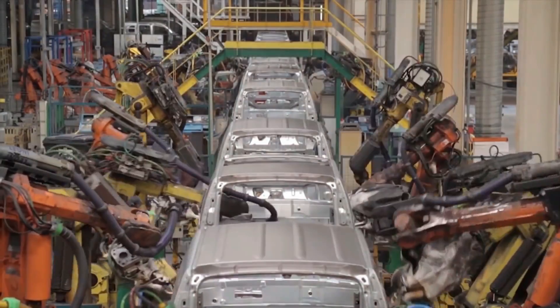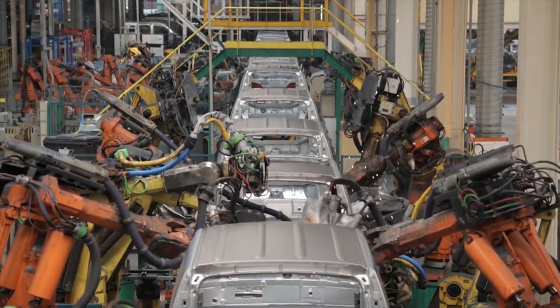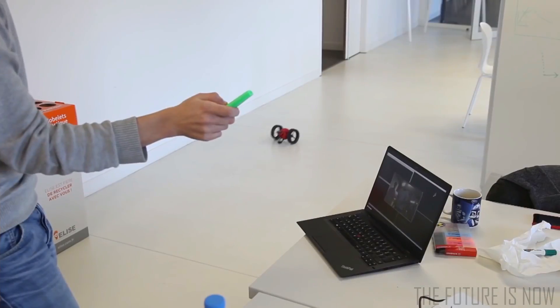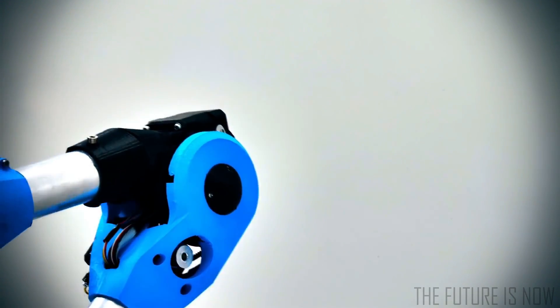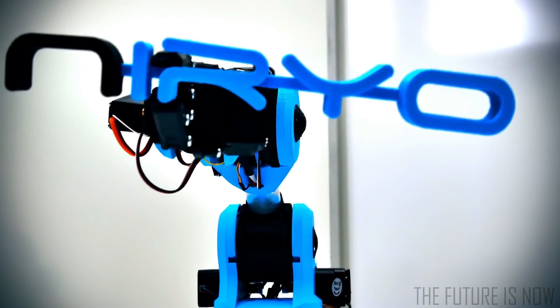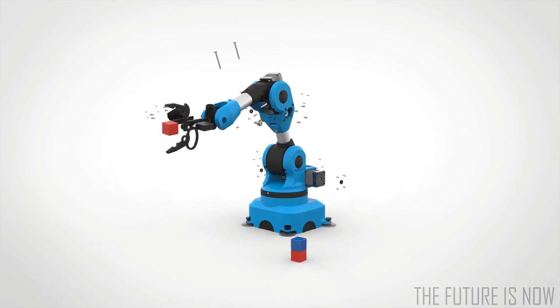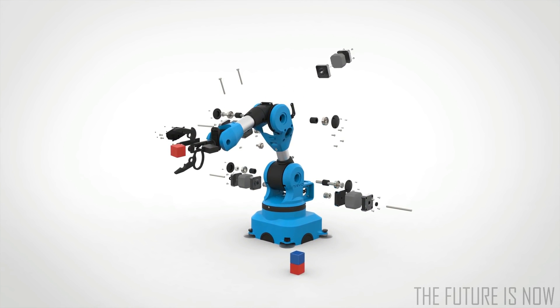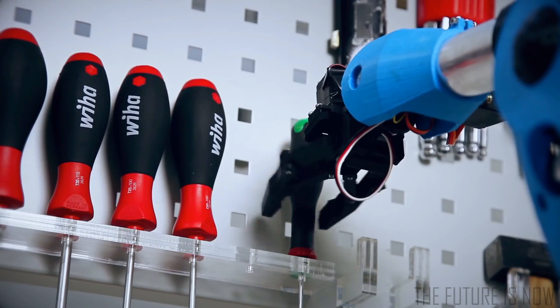Industrial robots are too expensive and hard to use. However, they could save you time at home, help you do creative work, or help you learn new technologies. So why keep these benefits away from you? Meet NIRYO 1, the first accessible 6-axis robotic arm. NIRYO 1 is a low-cost and user-friendly robot made out of 3D printing and open-source technologies. It was created so everyone can use it.